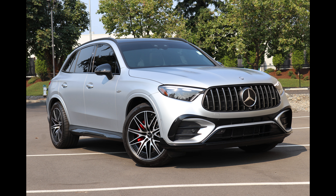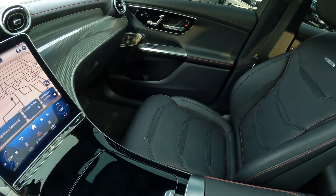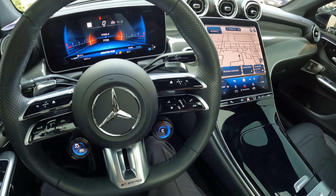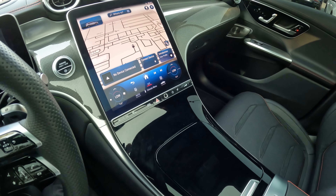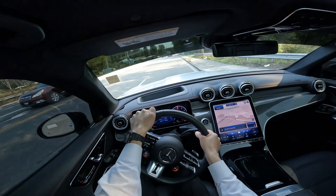Welcome. Today we're going to talk about this beautiful 2024 Mercedes-Benz GLC AMG — the high performance version of Mercedes' compact GLC luxury crossover. With the AMG treatment, this is a true performance automobile. This thing is absolutely a hoot to drive. And for 2024, we see some big changes.